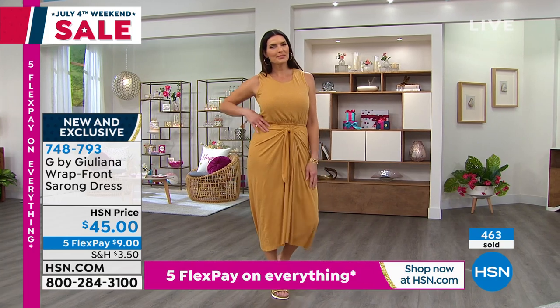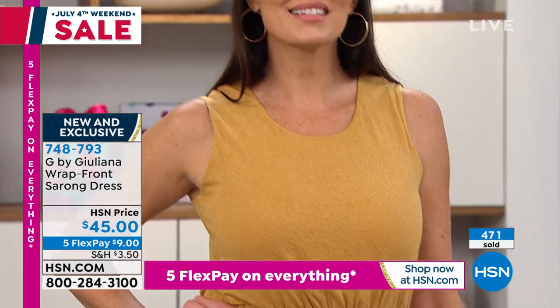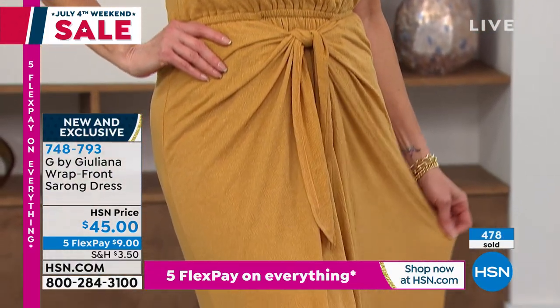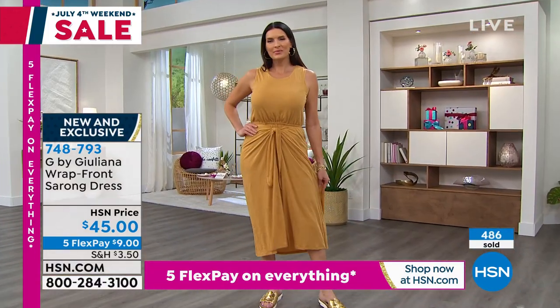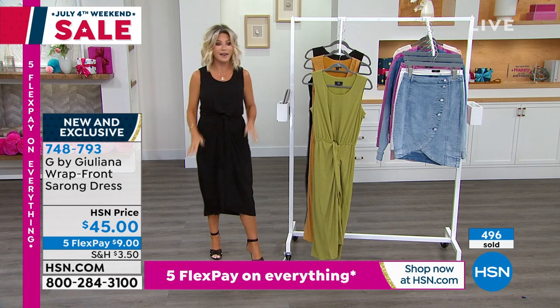A couple hundred remain in the black. Don't forget — HSN is celebrating their 44th birthday. If you open up the HSN card, you can take $20 off your very first purchase, which means this would be $25. You still have five flex pays, six when you shop with your HSN card. So there are a lot of perks to having that card.